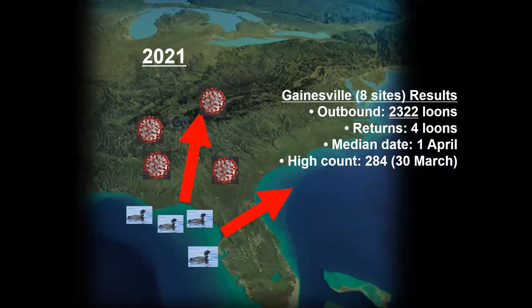The 2021 results: Paul went out to St. Marks but COVID had ramped up again in spring 2021. He's from Maryland and needed accommodations and restaurants, and it just wasn't safe, so he had to pull out way earlier and we didn't get much data from St. Marks for 2021. Because Gainesville sites are mostly staffed by local people and loon watching can be a solo activity, we were able to have equal coverage as the year before, and had 2,322 loons. We had four loons return — still a minuscule number. Median date was very similar to the year before, and the high count was also similar on March 30th.